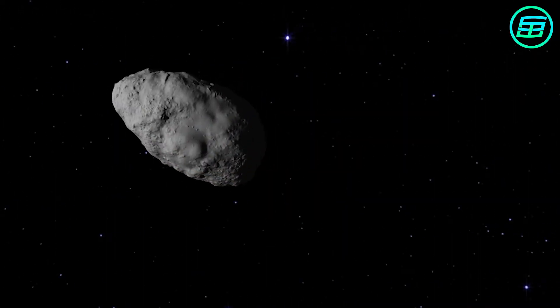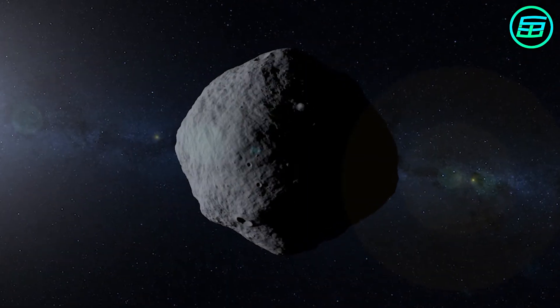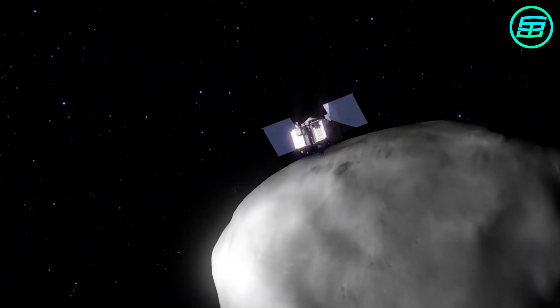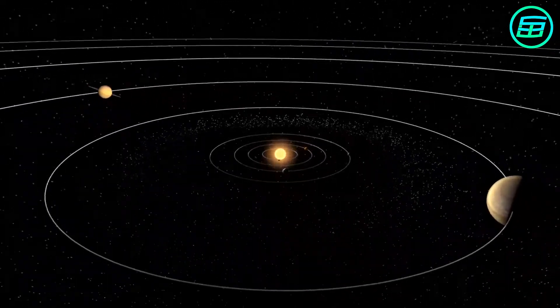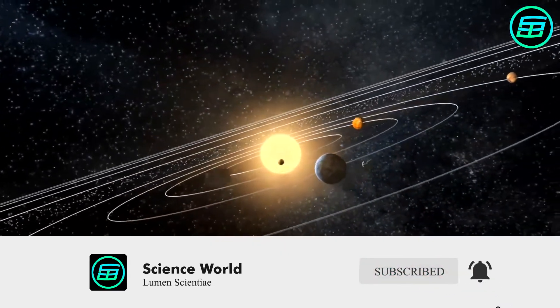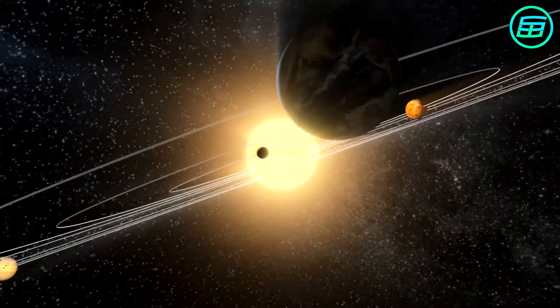Asteroids are the rocky leftovers from the formation of planets in our solar system. They mostly orbit the sun in the main asteroid belt between Mars and Jupiter. Their sizes range from less than 10 metres to hundreds of kilometres across. They don't have frozen substances like comets. Therefore, even if an asteroid comes close to the sun, it doesn't form a coma or a tail.